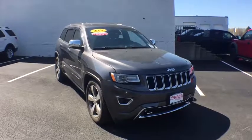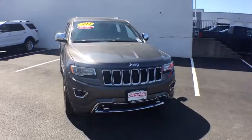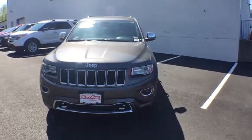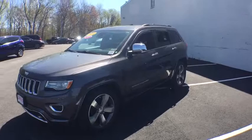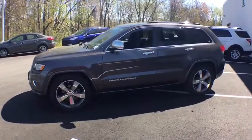The 2014 Jeep Grand Cherokee offers superior off-road capabilities comparable to that of the upscale Land Rover LR3. This makes the Grand Cherokee a fine choice for families who venture off-road or vacation in the mountains or other remote areas. This vehicle has less than 50,000 miles.